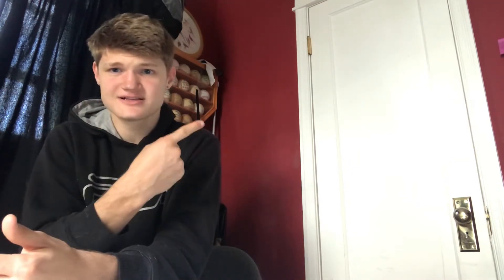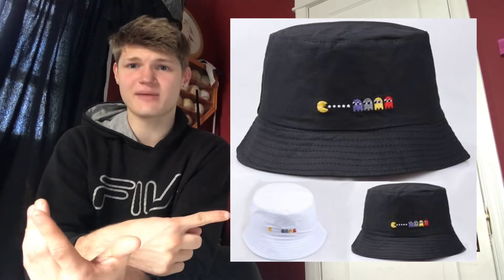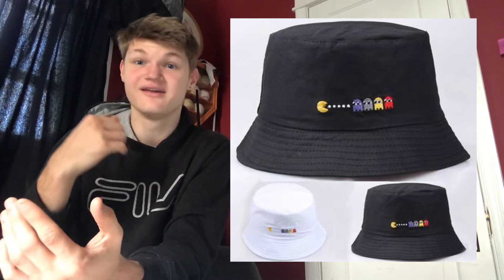Bucket hats are apparently super in season, and this is a Pac-Man bucket hat — pretty much the coolest bucket hat you can get. If you check out ShopSplat.com, they have a few other ones, like a pineapple one and a face one, things like that. But yeah, the Pac-Man one — check that out.